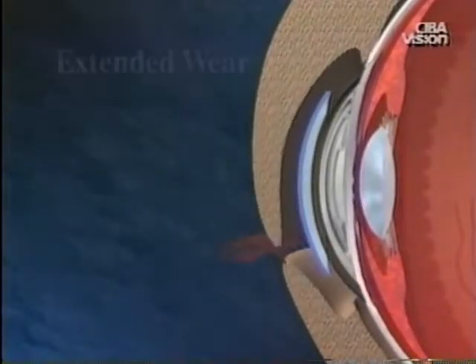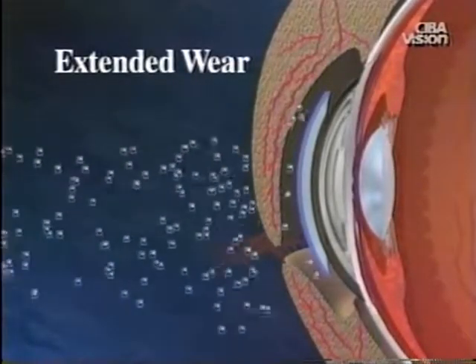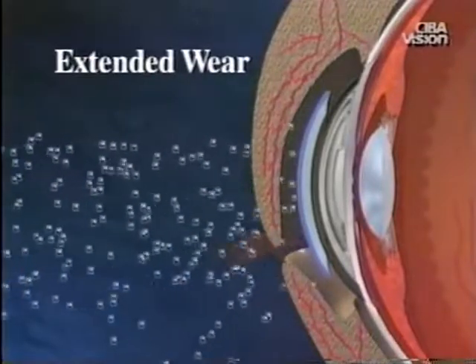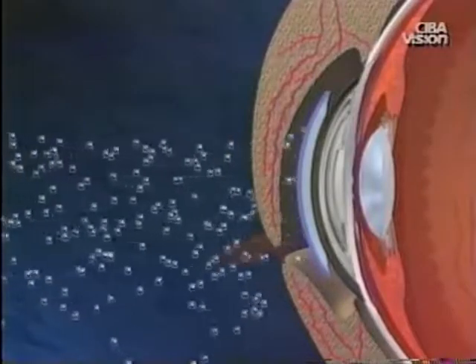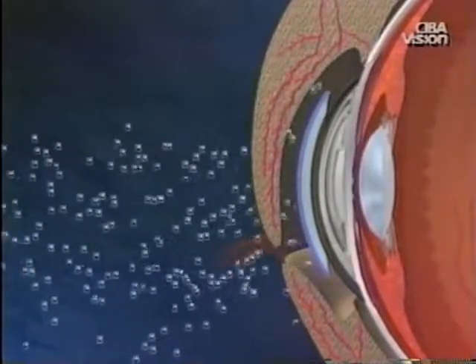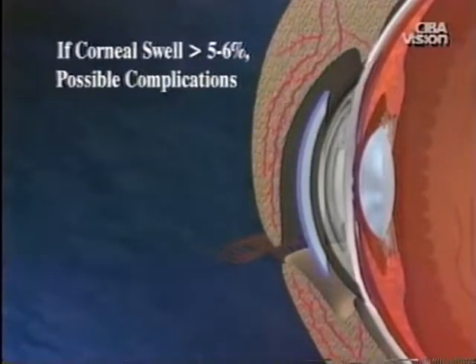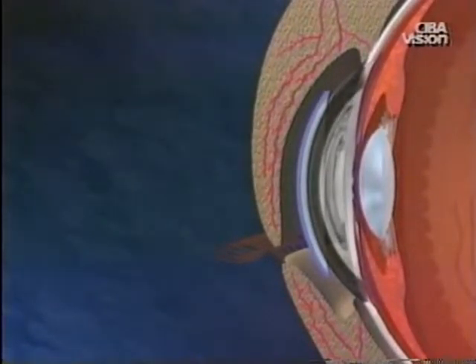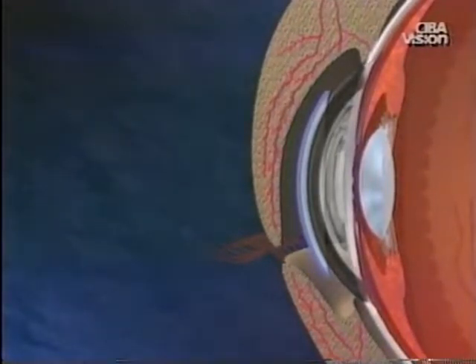In extended wear during sleep, both the eyelids and the contact lens block oxygen to the cornea, resulting in a combined effect. This is why extended wear contact lenses must have high oxygen transmission. If the cornea swells over 5 to 6%, it will take longer to return to its normal thickness upon awakening with the lens still in place. This can cause chronic or long-term corneal hypoxia, which is associated with various corneal complications.